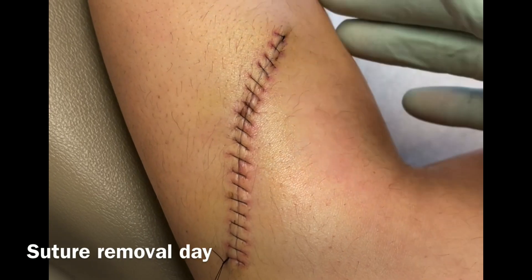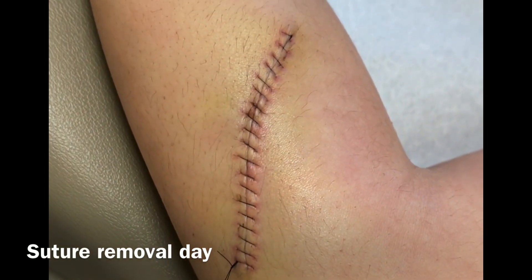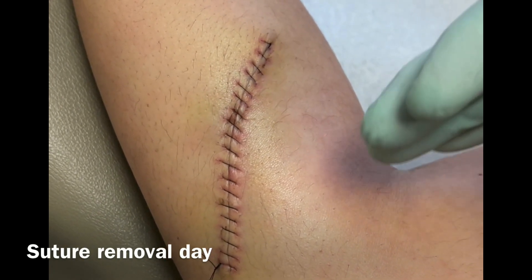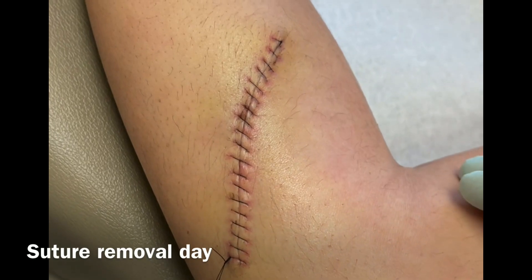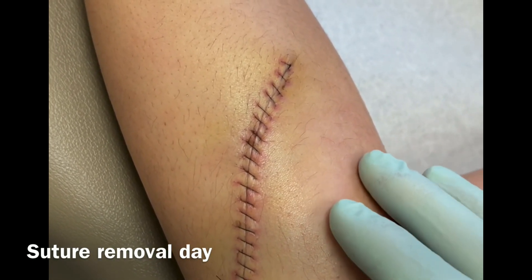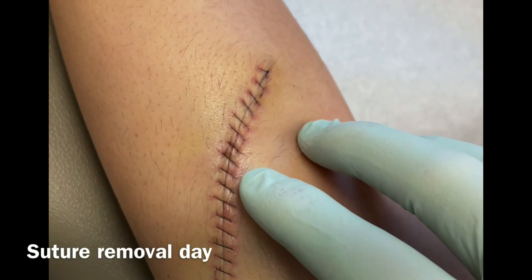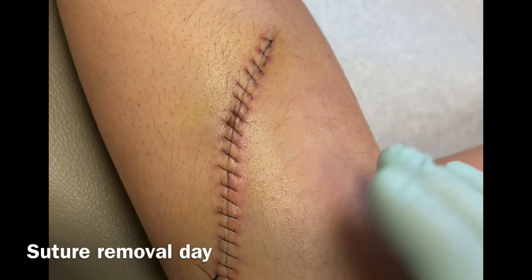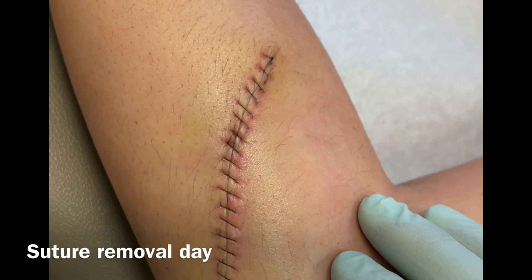We let that skin stretch back out and heal for four to six weeks, and then we do another excision to take the rest out. If we do it in segments, it allows the fibers in the skin to stretch — the elastin fibers in skin stretch back into place over time, even if it's very tight. She healed great; she's just starting to get a little redness from the sutures being in for two weeks and we're going to get those out now.